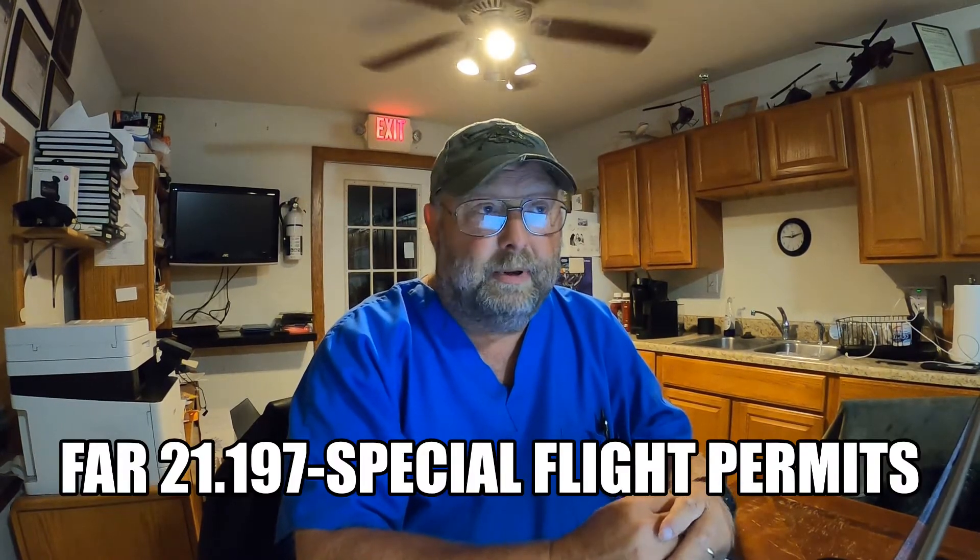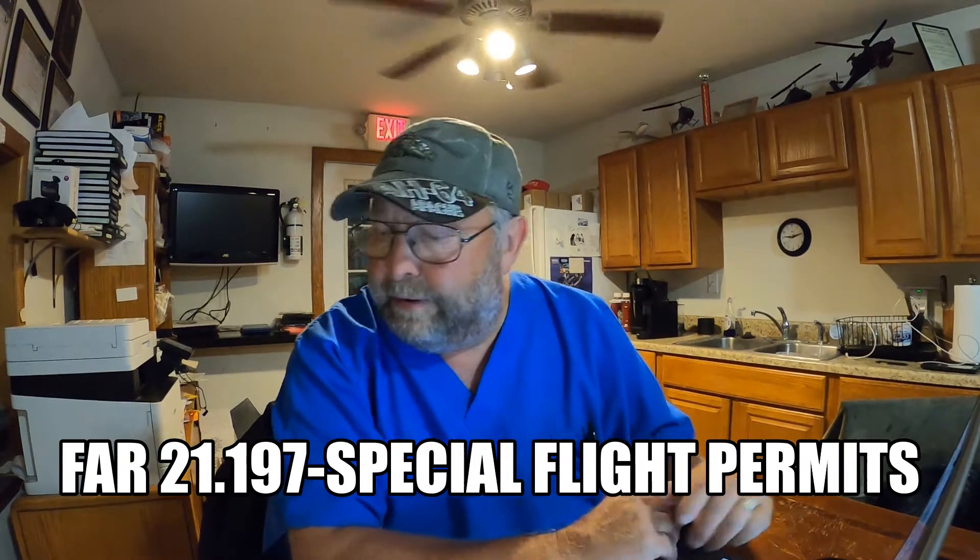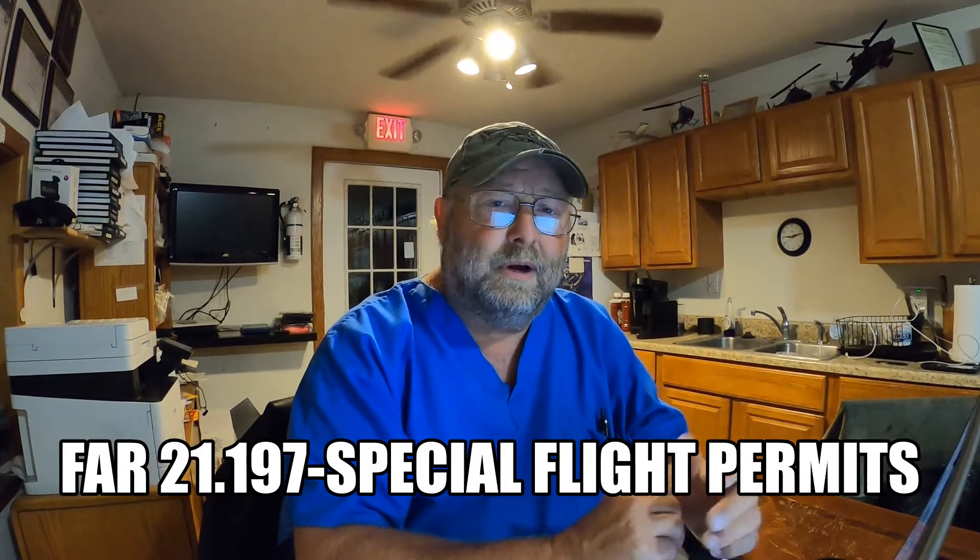For those of you that like to cite FARs, this will be FAR 21.197. If you read that FAR, you'll see that a special flight permit can be obtained for an aircraft that doesn't quite meet the airworthiness requirements but is still safe for flight. It gives about five different examples of when you could do that. Number one is the one you're most likely to encounter as a private or commercial pilot.